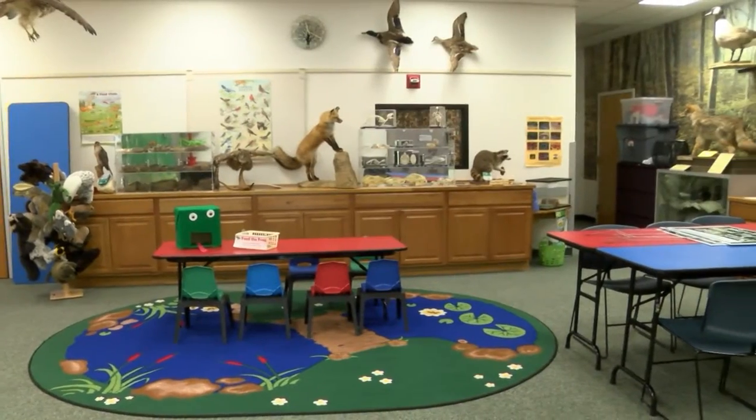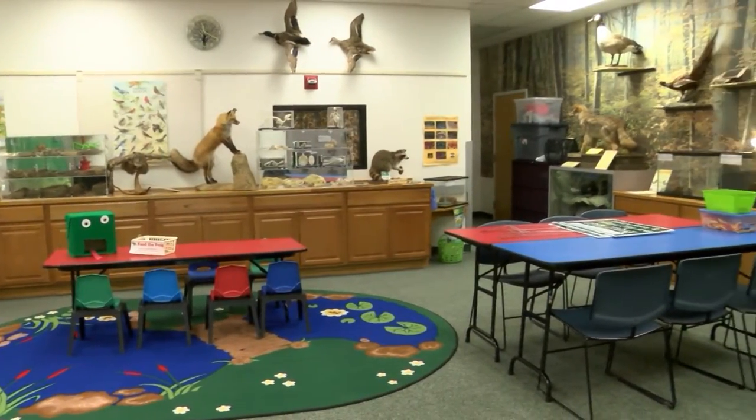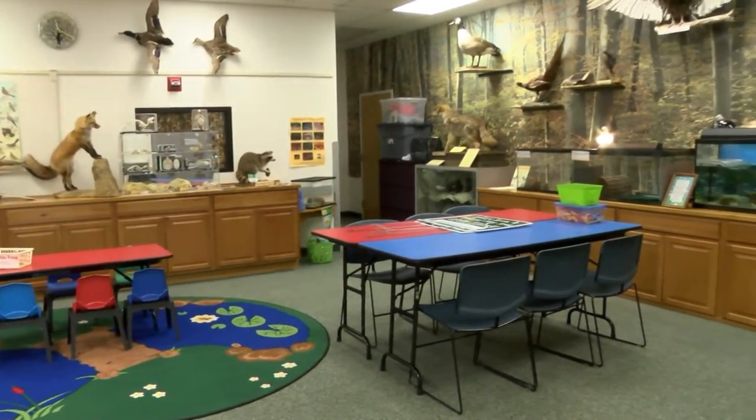Hello and welcome to Minute with Nature. I'm your host Lauren Azuri, the Park Naturalist for West Bloomfield Parks and Recreation, and today we're inside our Nature Room, a room we use to teach people of all ages about ecosystems and nature in West Bloomfield as well as Michigan.